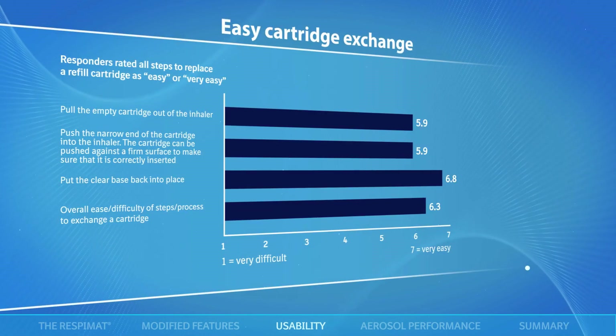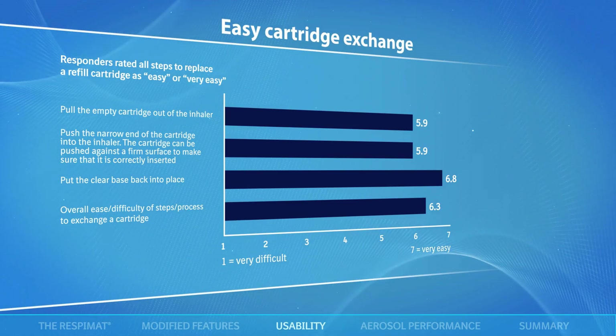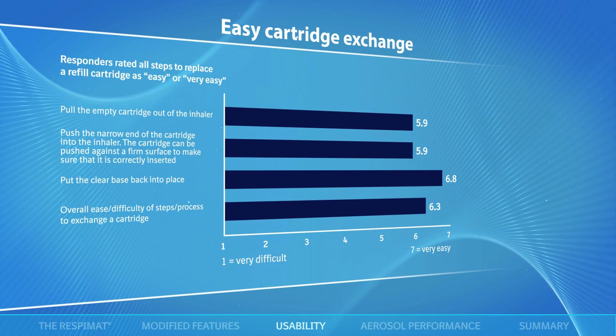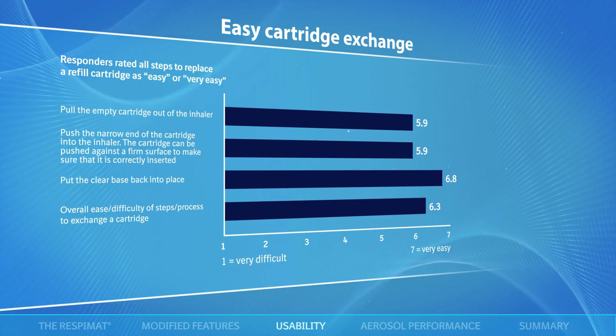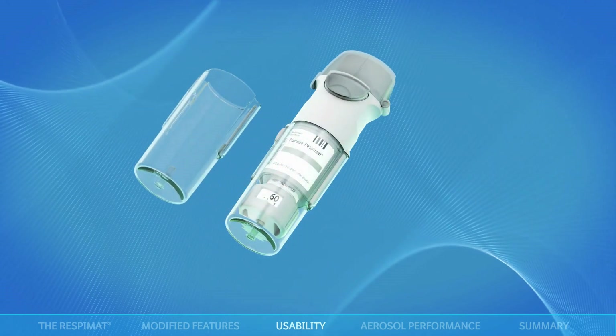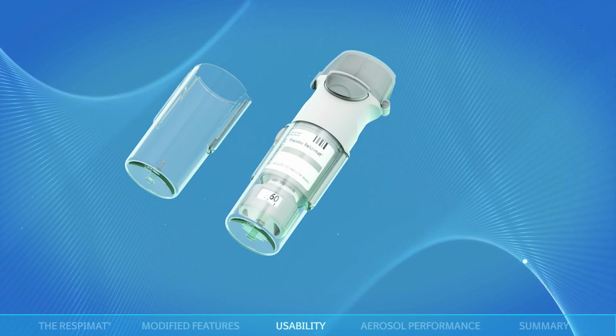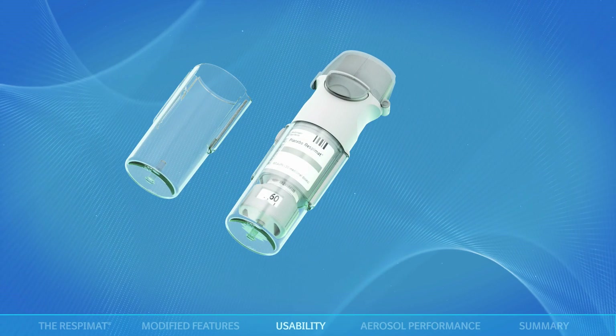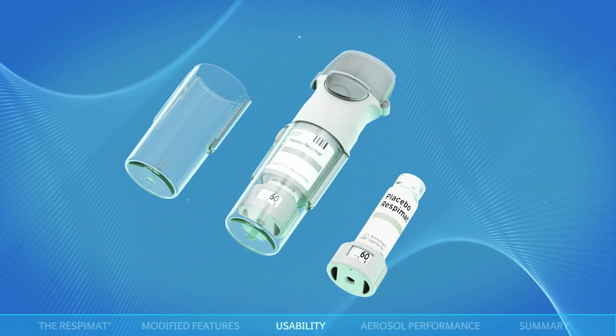Finally, regarding the level of ease of exchanging a refill cartridge, participants found all steps to replace a cartridge easy to very easy. In particular, the larger clear base and modified base of the cartridge were described as improving grip when turning or removing the clear base and when removing the cartridge.